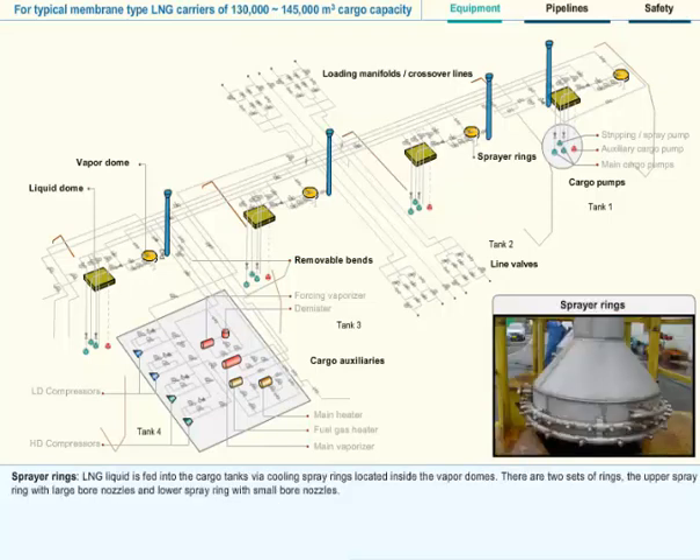LNG liquid is fed into the cargo tanks via cooling spray rings located inside the vapor domes. There are two sets of rings: the upper spray ring with large bore nozzles and the lower spray ring with small bore nozzles.